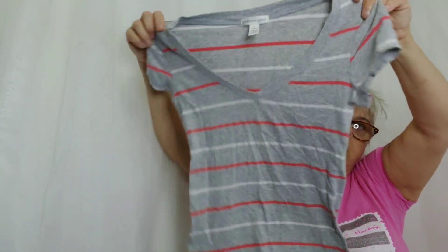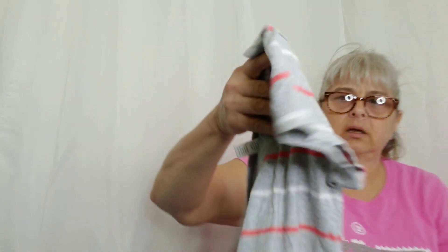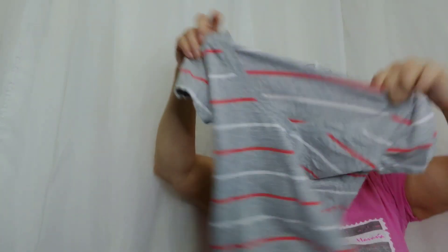Another nice little V-neck — gray with a rich pink and a light pink stripe in good light, or actually gray, white, and pink stripe. Love it, super sweet and cute. It's a size small with a V-neck, which I love.